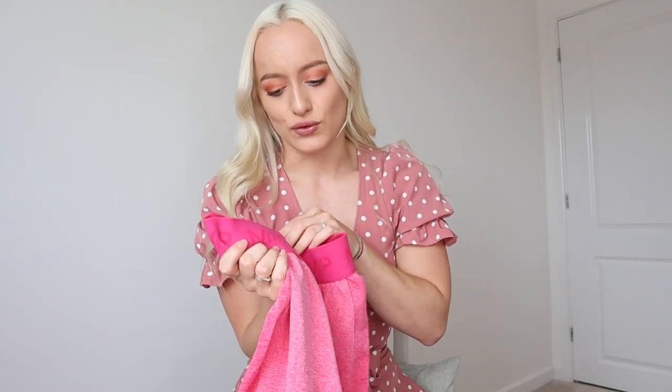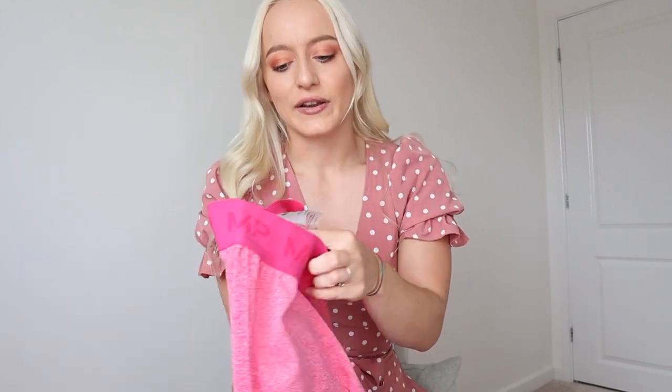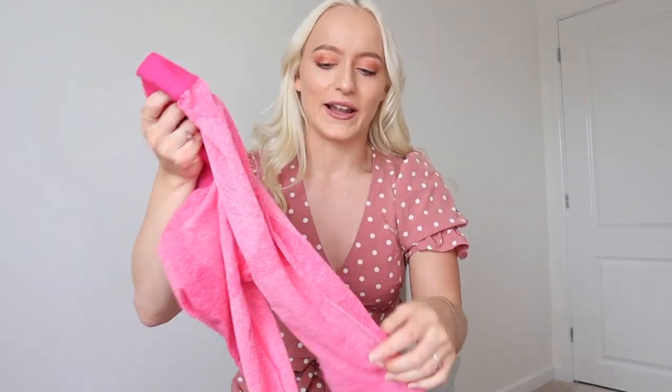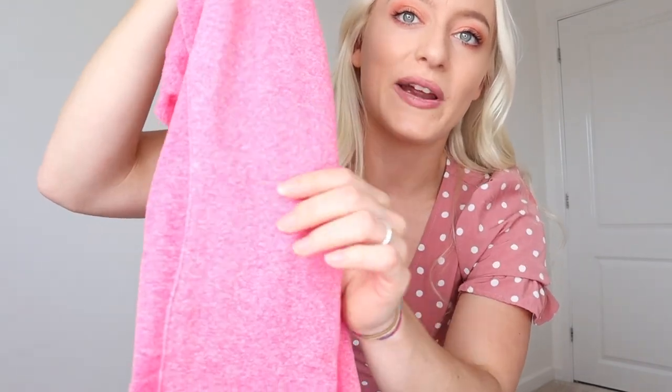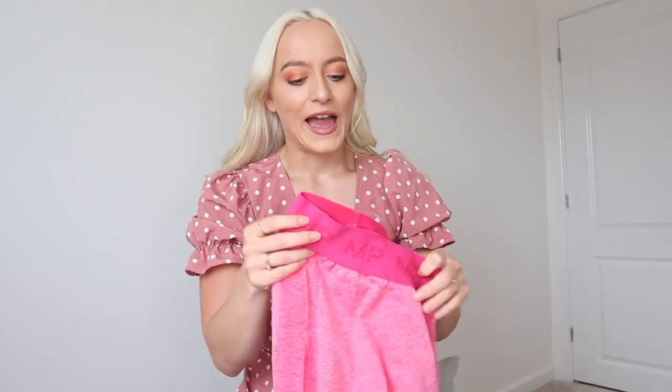I believe they're coming out as a pack of two — if they're not I'll correct myself in the comments. Same size — I've got a small. The stitching is gorgeous, they're such amazing quality, and I'll put the price below. Really minimal tags, which I like. The seams down the leg are super pretty, just down the sides, really subtle. They're a really nice length on my ankle and I'm 5'4, but they're super stretchy so if you're a taller girl they'll still fit you lovely.